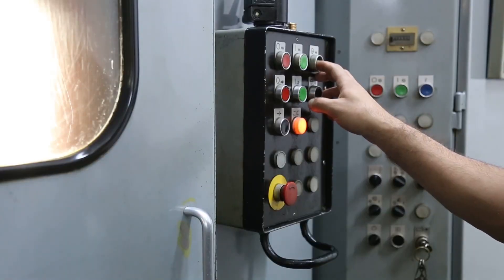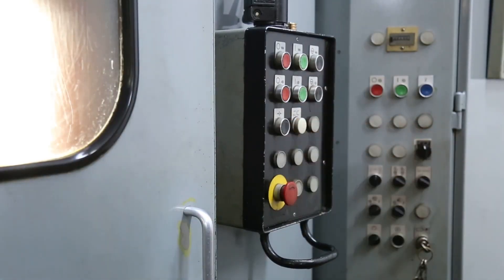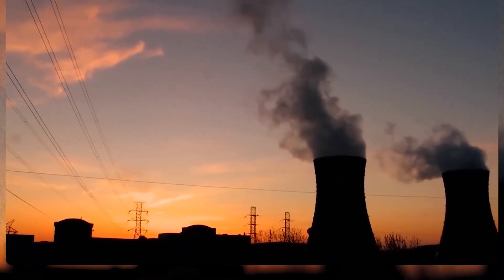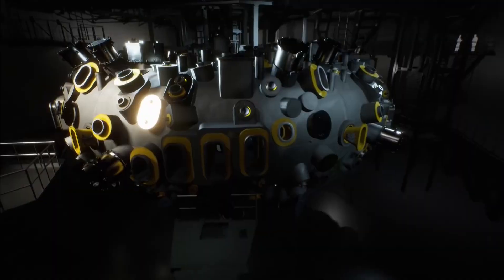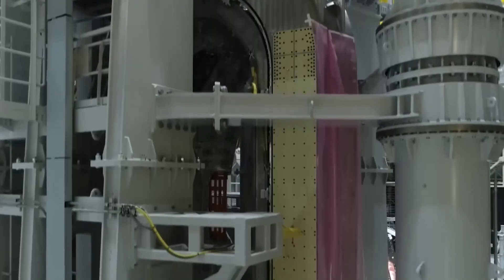Now the rebellious cousin of tokamaks is coming out of hiding. In the northeast of Germany, in a shiny lab, scientists are getting ready to turn on a fusion device called the Stellarator, which is the biggest one ever made. Wendelstein 7X is the name of the 1 billion euros machine. It looks like a 16 meter wide ring of shiny metal with devices of all shapes and sizes.